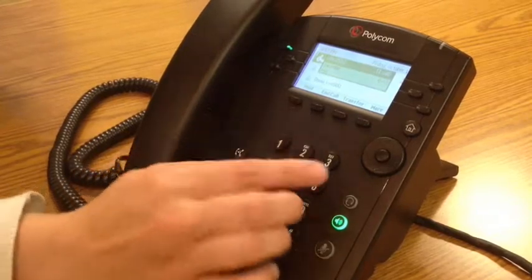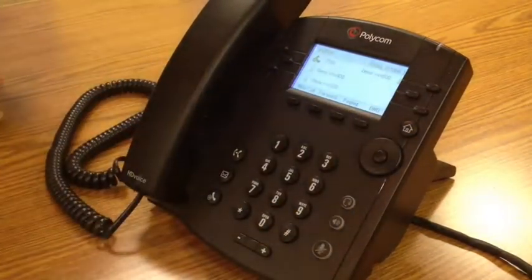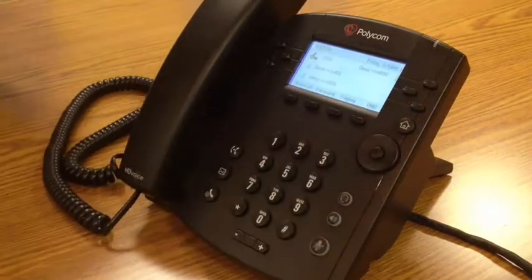So it's simply dialing star, nine, eight. I could also program star, nine, eight as one of my speed dial buttons if I wanted to. And I could name it something like Call Pickup. And then anytime a call was ringing that I heard, I could press the pickup button.